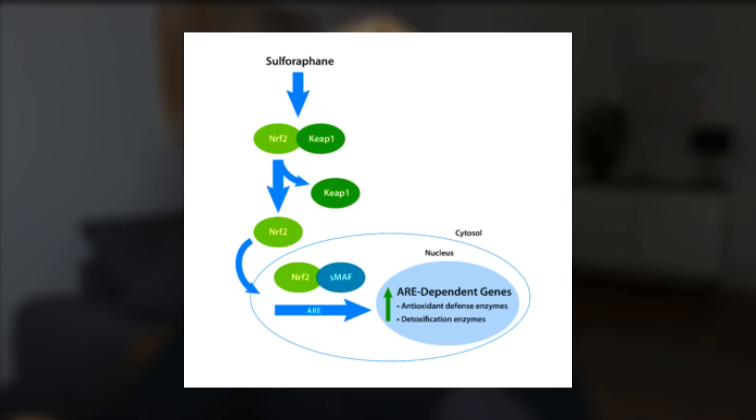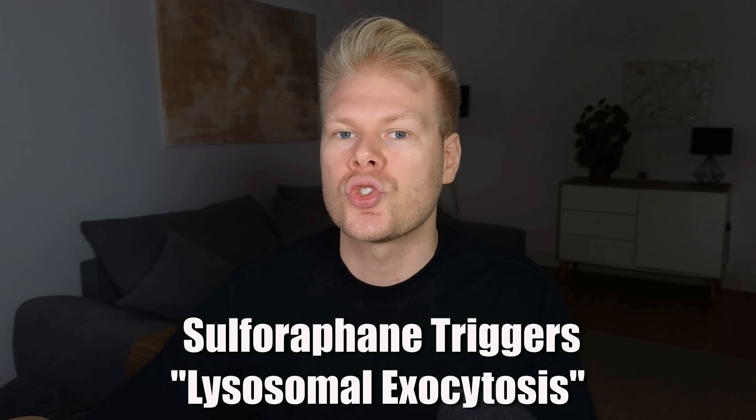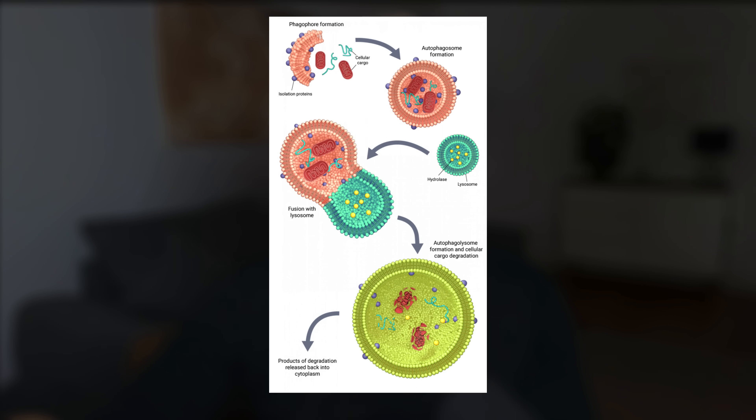This suggests that sulforaphane helped his cells expel the microplastics they had been storing for so long. Sulforaphane activates something called the Nrf2 pathway — think of Nrf2 like a master switch for all of your body's detox and antioxidative systems. When you flip that switch, your cells start producing more antioxidant enzymes, turn on repair systems, and ramp up autophagy — your cell's natural cleanup process. But there's another piece that's even more interesting: lysosomal exocytosis. This is just a fancy way of saying your cells open up their lysosomes and dump the contents outside the cell. This experiment suggests that exocytosis can be triggered in a way that allows cells to push microplastics back out into the bloodstream.